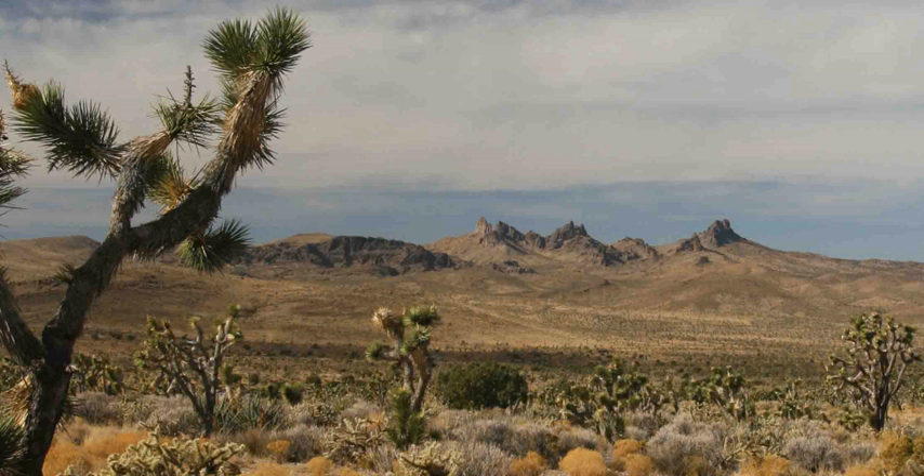Castle Mountains National Monument is a U.S. national monument located in the eastern Mojave Desert and northeastern San Bernardino County, in the state of California. The park protects 20,920 acres, located between the interstates I-15 and I-40, and northwest of the Colorado River.